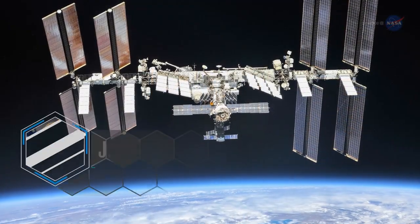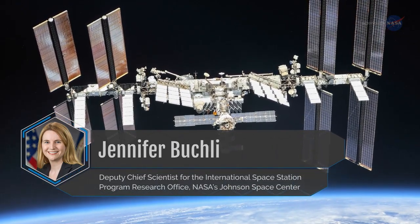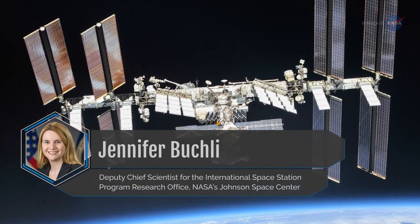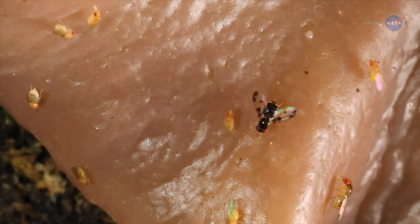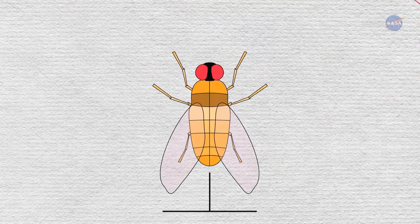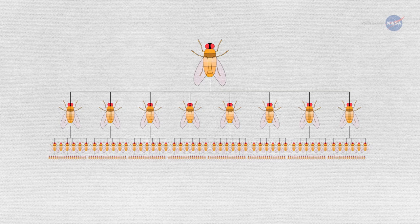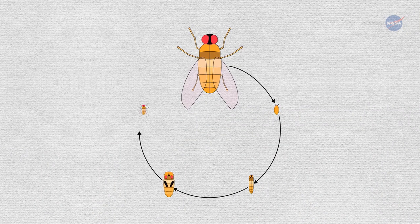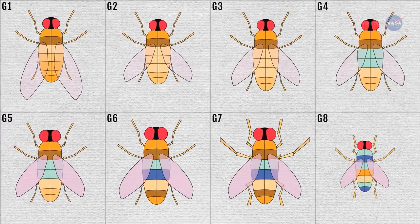Jennifer Buckley is the Deputy Chief Scientist for the International Space Station Program Research Office at NASA's Johnson Space Center. She explains how studying multi-generational organisms can have big impacts on our understanding of both animal and plant biology in space. Fruit flies multiply so quickly, we can observe several generations at one time. We can trace the actual development of an organism from conception to birth to adulthood and old age, and the genetic changes from one generation to another are easy to track.